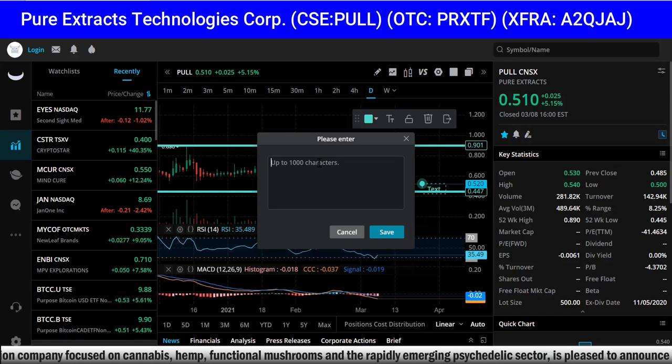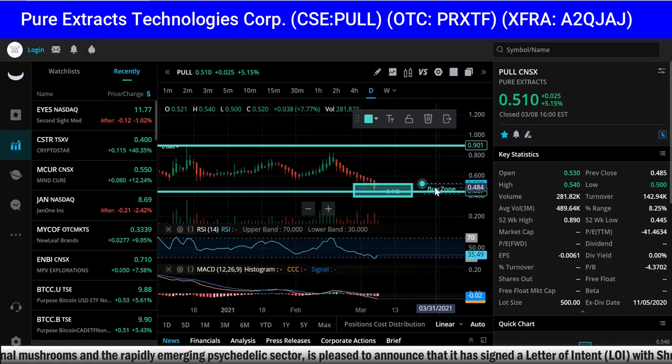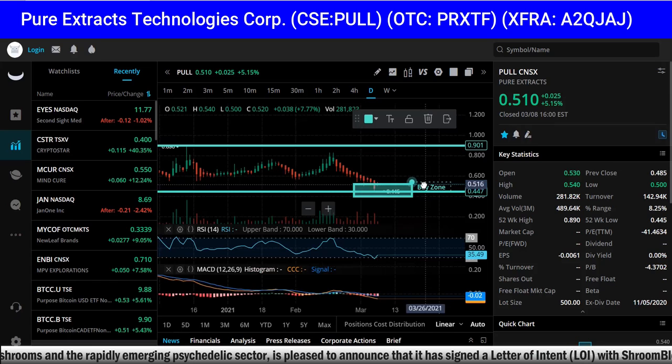What we try to do here is identify the best opportunities that are undervalued, underappreciated, and underexposed. We try to give you good companies at good times. What I'm trying to do now is identify buy zones and sell zones.